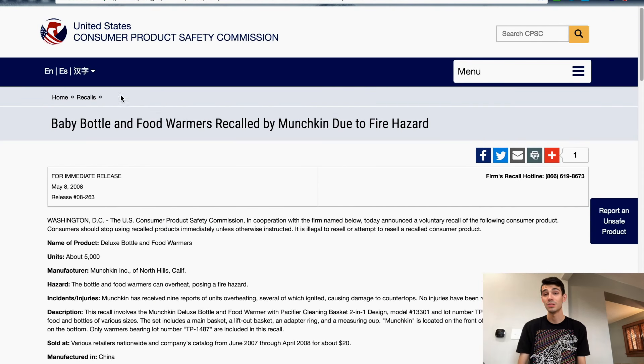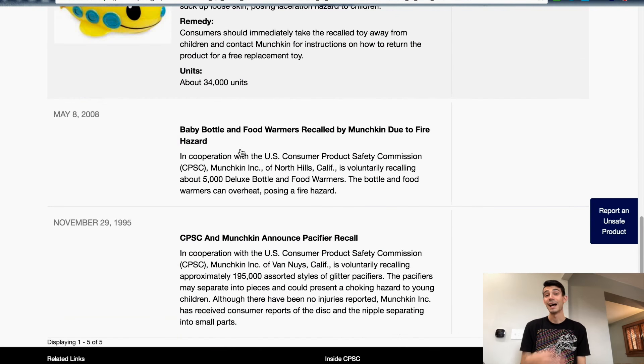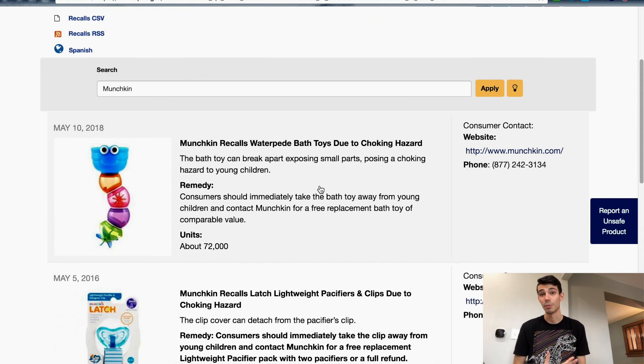You might be able to do it on like a Facebook Marketplace or a Craigslist, but if you're anything like me, I definitely don't want to sell anything that's going to hurt somebody.